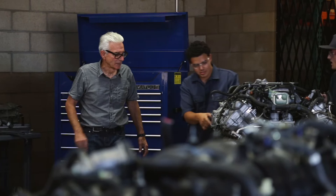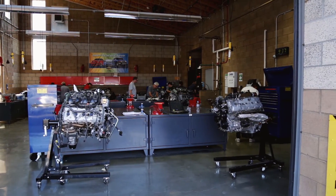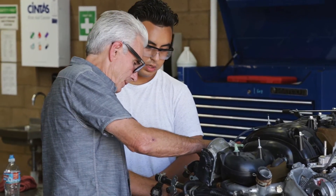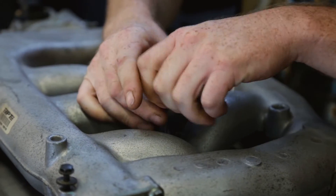My name is Mark Dinger. I work for San Diego Miramar College in the automotive department. My role here is basically a Honda and Toyota instructor. Our main goal here is to give the students the skills that are required in the worksite, either at the dealership level or general automotive repair.